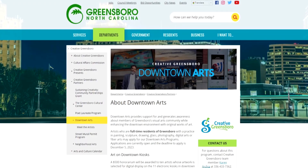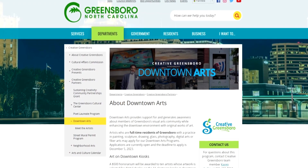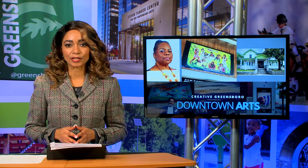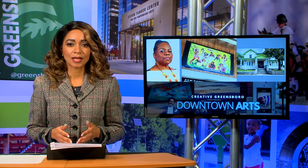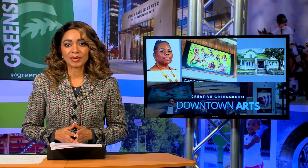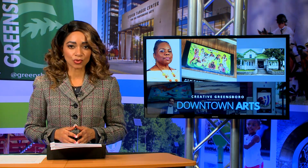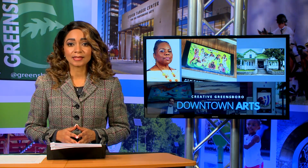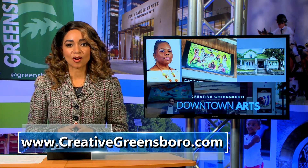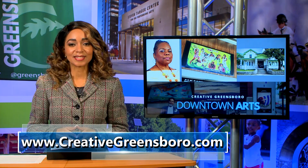The Downtown Arts program features and supports the work of Greensboro-based artists and enhances the city's built environment with original artwork. Williams was selected as the special commission artist by a committee comprised of members of the Cultural Affairs Commission and the City's Communications and Marketing Department. For more information about artist Joyce Williams, visit the city's website.